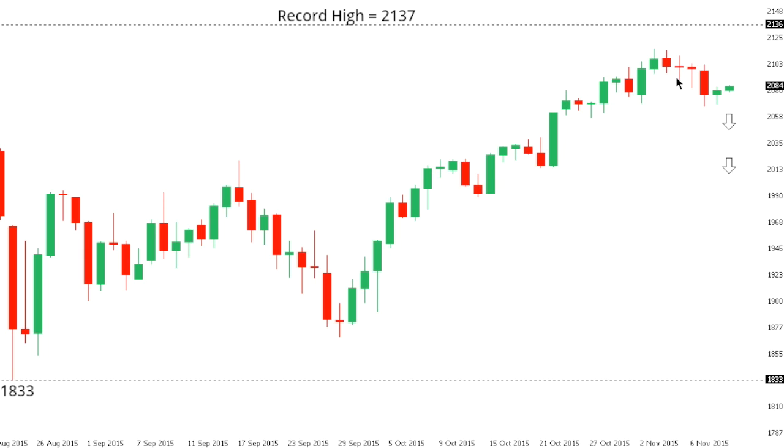SPX 500. The S&P 500 has rallied up just shy of the record high from May at 2137, though there are signs of the market stalling out in recent trade and rolling back over. Look for a break and close below recent lows going back to the low of the 27th of October at 2058 to confirm the potential for a top and accelerate declines, while inability to do so will keep the immediate pressure on the topside for a bullish resumption back towards that record high at 2137.